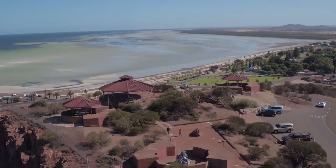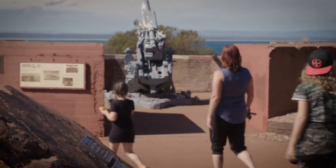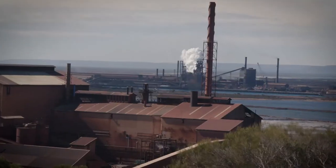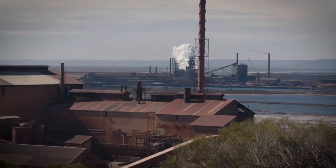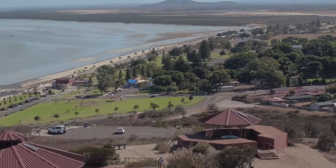After we'd set up camp, we went for a little drive up to Hummock Hill. There was a nice spot up there to look out over the steel yard, and on the other side we could see all the way down to the caravan park. Couldn't quite spot our caravan amongst everyone, but it was nice to get up there and see the scenery.